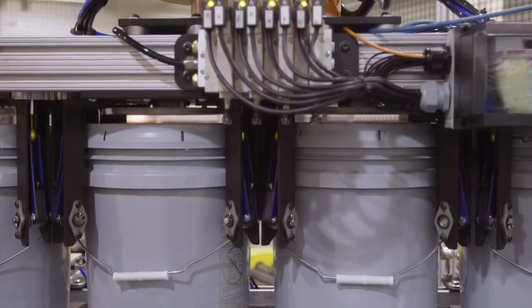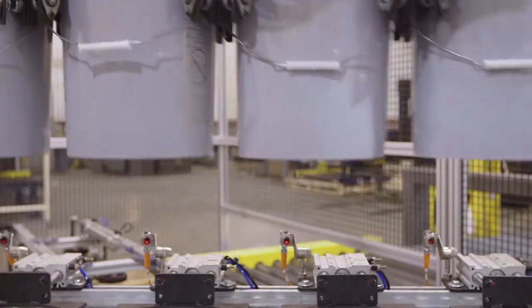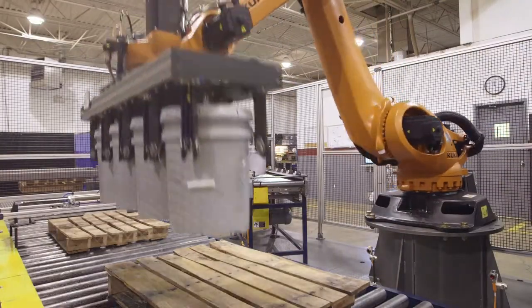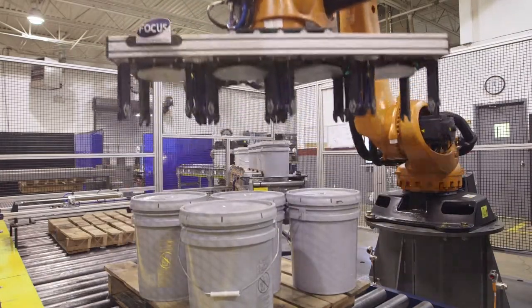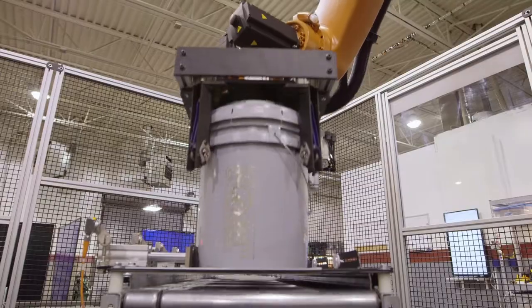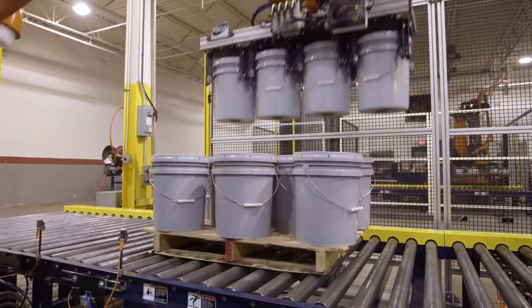Thirdly, our end of arm tooling is designed to pick up pails from the outside circumference, maintaining the pail position as we palletize. That end of arm tooling is coupled to a high speed, high payload KUKA palletizing robot that allows us to exceed production rates of 30 pails per minute.